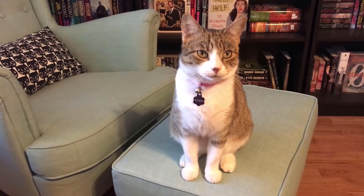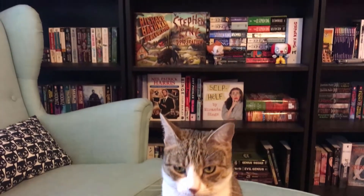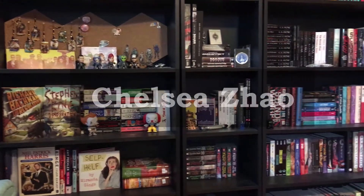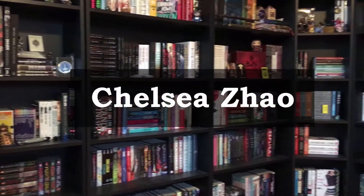Hey guys, my name is Chelsea and welcome back to my channel. For today's video, we're going to be unboxing the October Shelf Love Crates. This is a box that I purchase for myself every month. It is $30 plus shipping and handling, and in this box we receive a fantasy or sci-fi young adult book plus other bookish goodies. This was actually my first ever book box, so it always holds a special place in my heart. I'm pretty sure I know what book is in here, so let's dive right in.